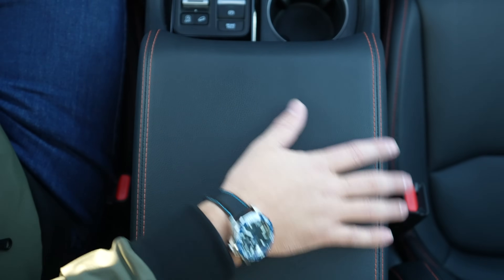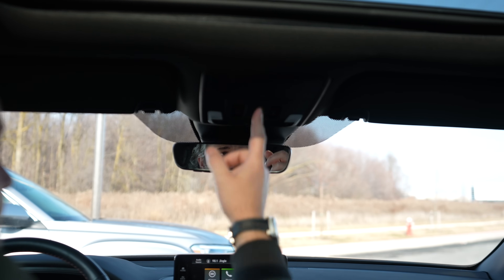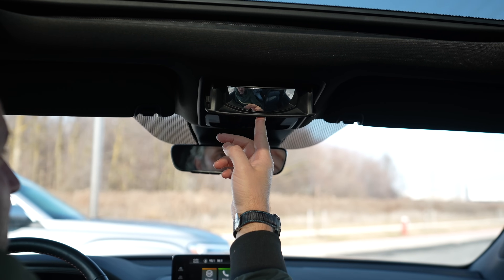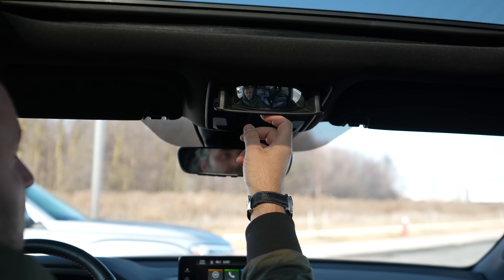One unique feature in the Honda Pilot is this item you see up top — it looks like a rear-view camera, but it's actually just a mirror so you can look back at your kids in the rear seats.